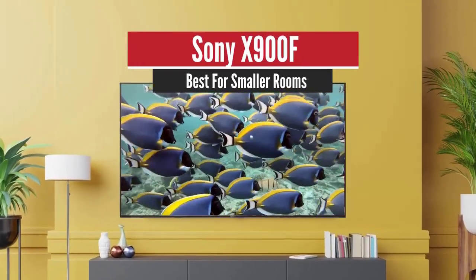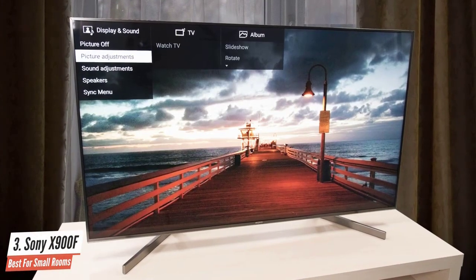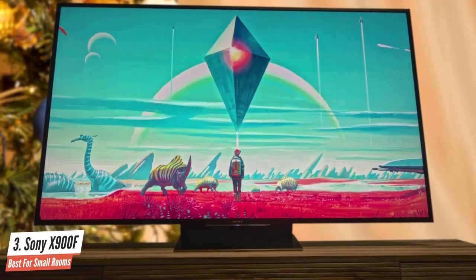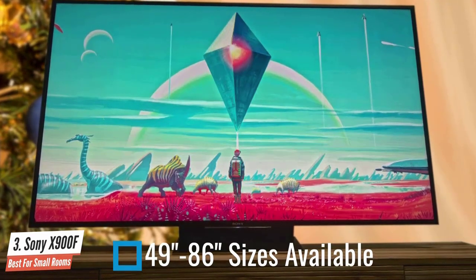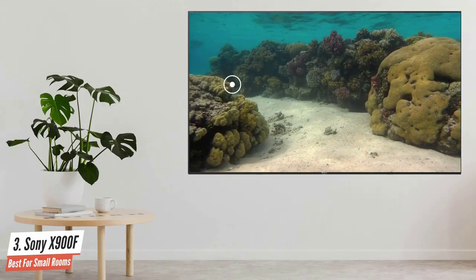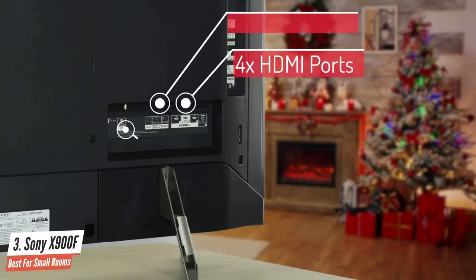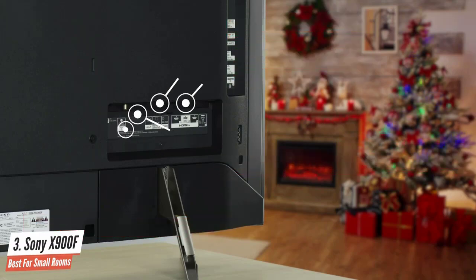Sony X900F – Best for Small Rooms. The third entry on our list is the Sony X900F, which is one of the most impressive competitors in the market in terms of screen performance. It also provides a lot of value for the impressive price. It comes in five different sizes ranging from small to super-large, so you can find the one that fits your room. This beast can also be wall-mounted, thanks to the VESA mounting holes on the back. For connectivity, it has a lot of options, including four HDMI ports — one of which has ARC support — three USB ports, an optical digital audio port, Ethernet, RF, audio, IR, and cable.